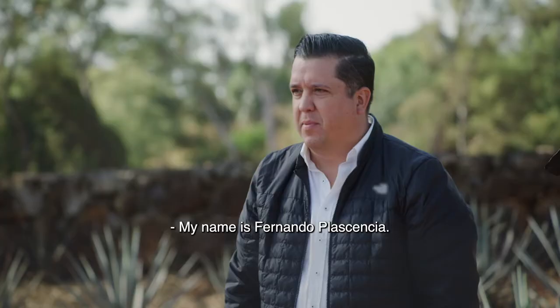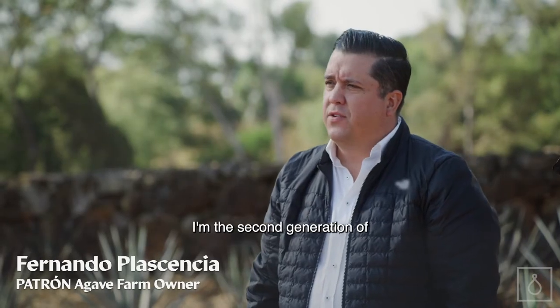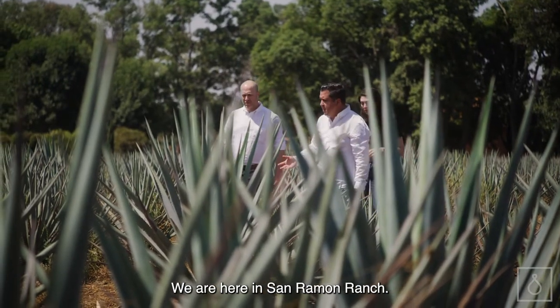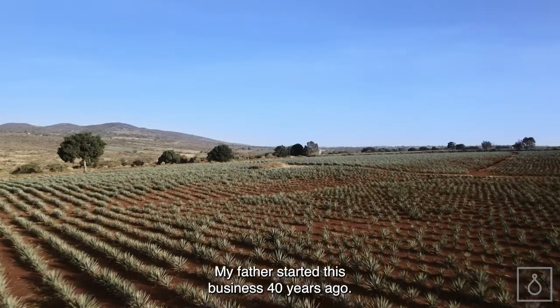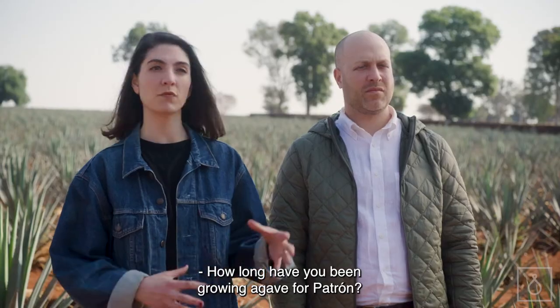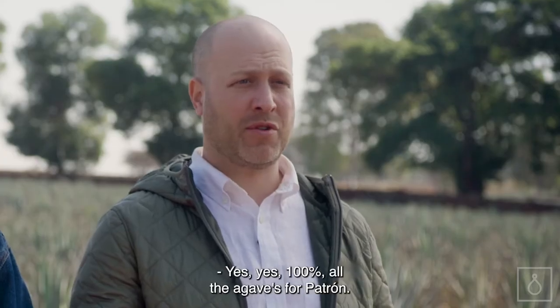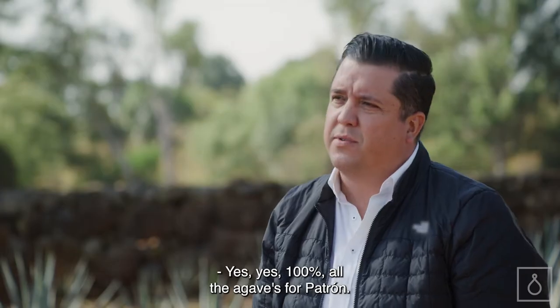My name is Fernando Plasencia. I'm the second generation of the agaveros from Familia Plasencia. We are here in San Ramon Ranch. My father started this business 40 years ago. How long have you been growing agave for Patrón? Since 15 years ago. And all of your crops go to Patrón? Yes, 100%. All the agave is for Patrón.